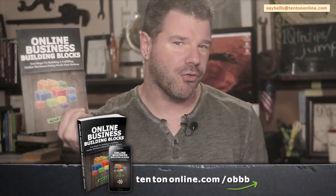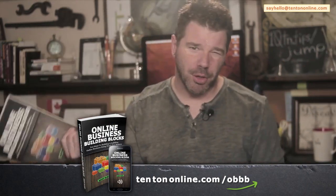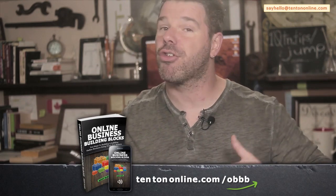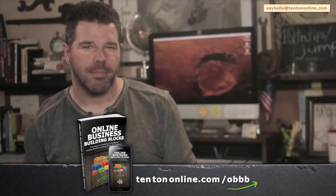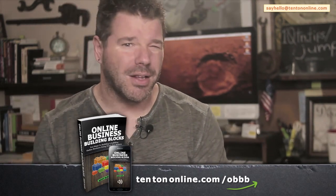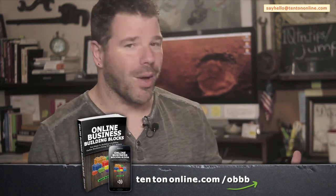You and I have to continue assembling things here together, but first, if you want to get the detailed steps to building your profitable and fulfilling online business, then you've got to check out Online Business Building Blocks: 10 Steps to Building a Fulfilling Online Business, Doing Work That Matters. Online Business Building Blocks is all about leveraging your skill stack to begin serving the sorts of people who you want to work with — clearing the clutter and the overwhelm and getting a set of clear, easy-to-follow building blocks laid out in step-by-step sequential order.